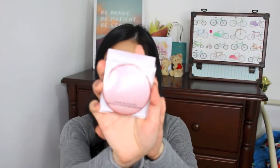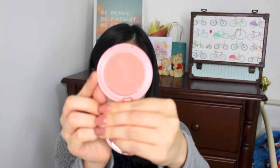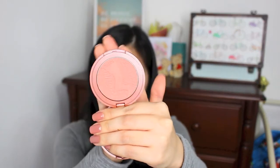Another blush that I bought would be this Tarte Blush. Let me open it up for you. So this shade looks like that and this is the color Seduce. You can see that it's a really matte dry rose shade.